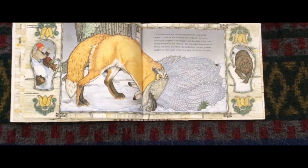It started to snow, but the animals were snug in the mitten. A waft of warm steam rose in the air, and a fox trotting by stopped to investigate. Just the sight of the cozy mitten made the fox feel drowsy. The fox poked their muzzle in. When the mole, the rabbit, the hedgehog, the owl, and the badger saw the fox's shiny teeth, they gave the fox lots of room.